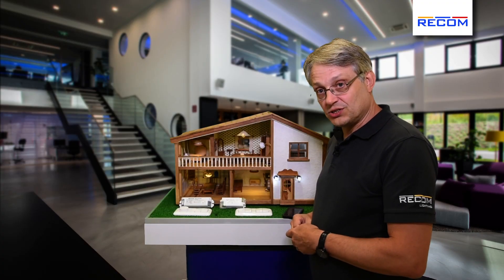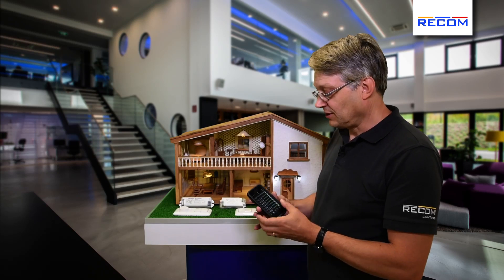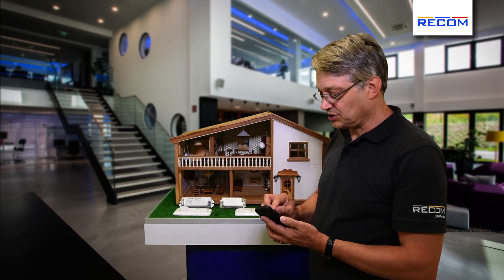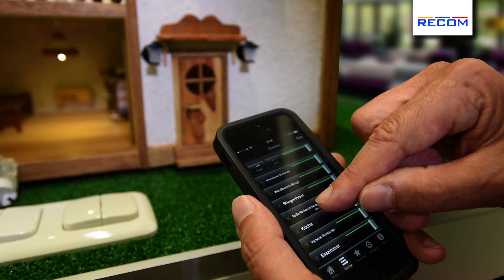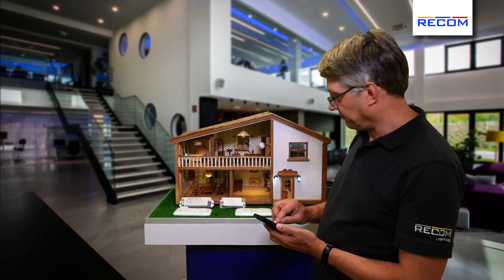But because DALI is digital, we can also use a smartphone to control the lighting in the house. With the smartphone I can turn the whole lighting on and off with a simple touch on the screen. And I can also individually dim the lighting — for example here on the outdoor lighting I can control the brightness from my phone.